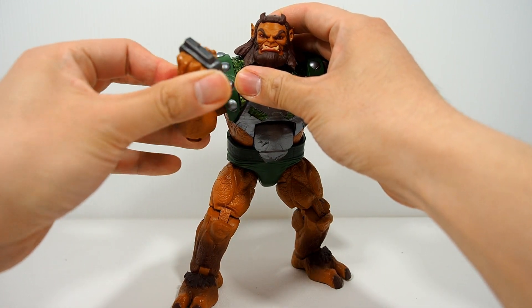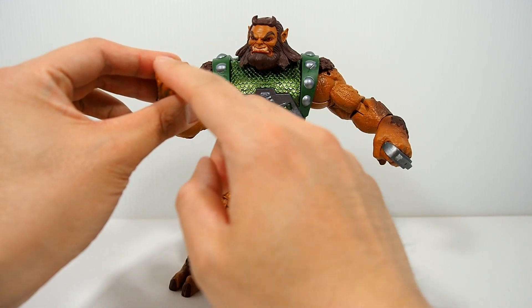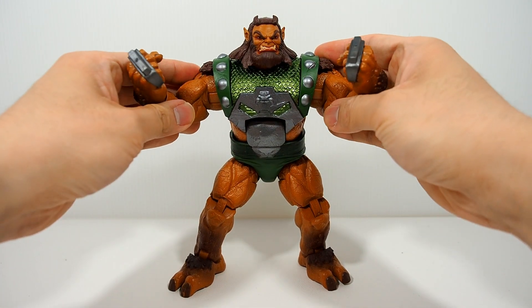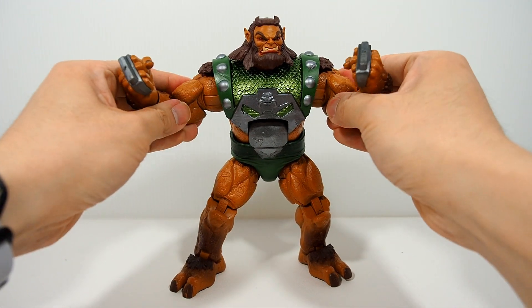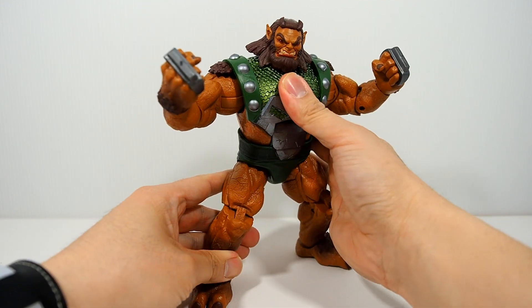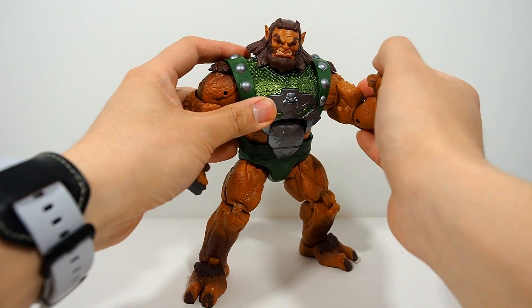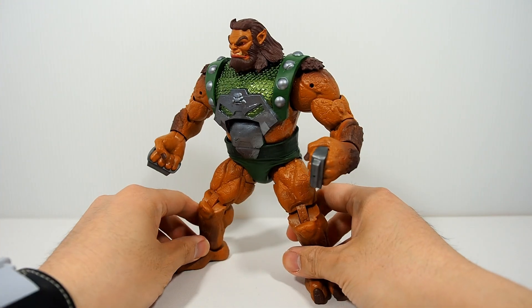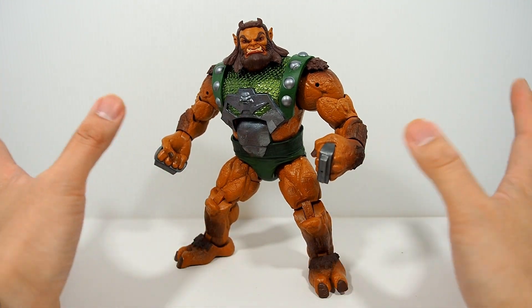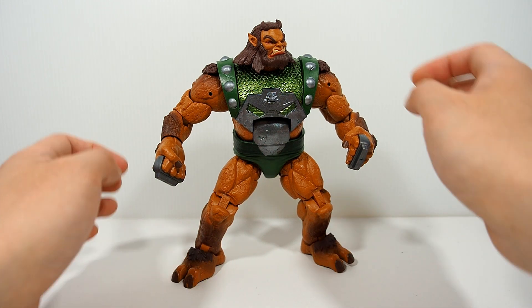I remember that in Avengers Disassembled all of Loki's minions had armor and weapons made of the same metal as Thor's hammer — or something like that — which is pretty cool. I always think of that when I see this figure. I'm not sure if that specific comic has the same detail, but anyway he looks pretty nice. The big guy — when I look at his body mold it kind of reminds me of the Rhino Build-a-Figure, though it's not the same.